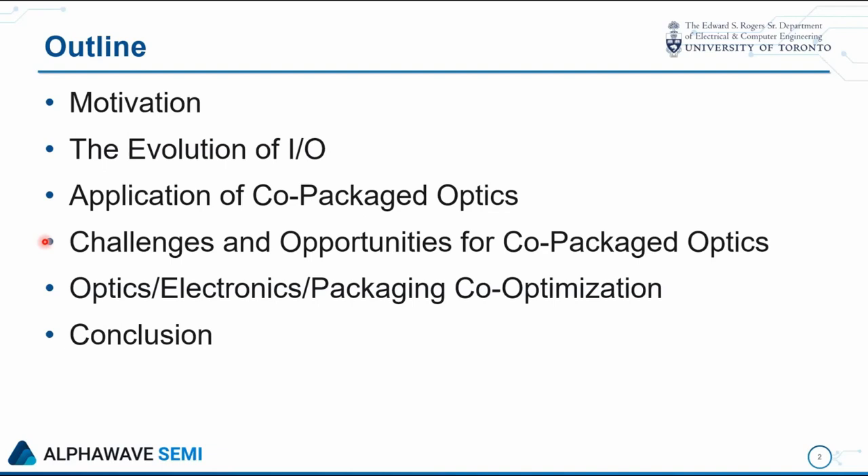It's a hot area and you'll see my perspective come out through the talk. There's a lot of research and development going into it, a lot of emphasis, lots of excitement around it. Justifiably, it's an exciting technology. But it's important to recognize where there are roadblocks and thereby identify the appropriate use cases for co-packaged optics. The last part of the talk, I'll discuss co-optimization of optics, electronics, and packaging, which I think is really important to enable this technology to have an impact going forward.